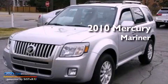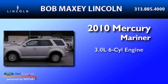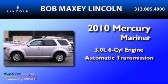This is a 2010 Mercury Mariner. It has a 3.0-liter six-cylinder engine and an automatic transmission.